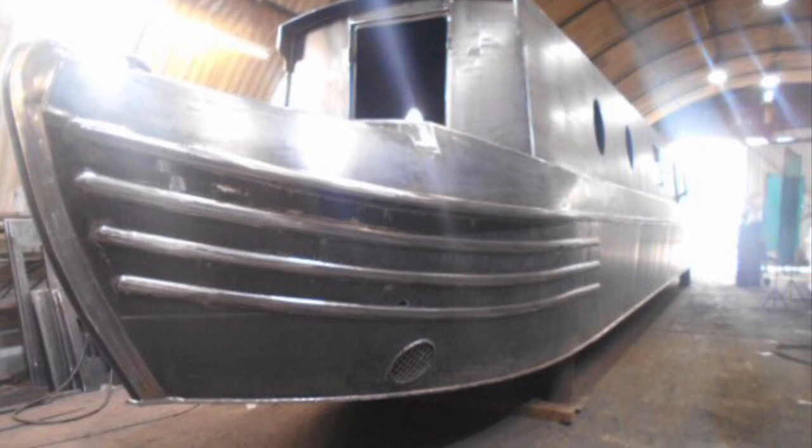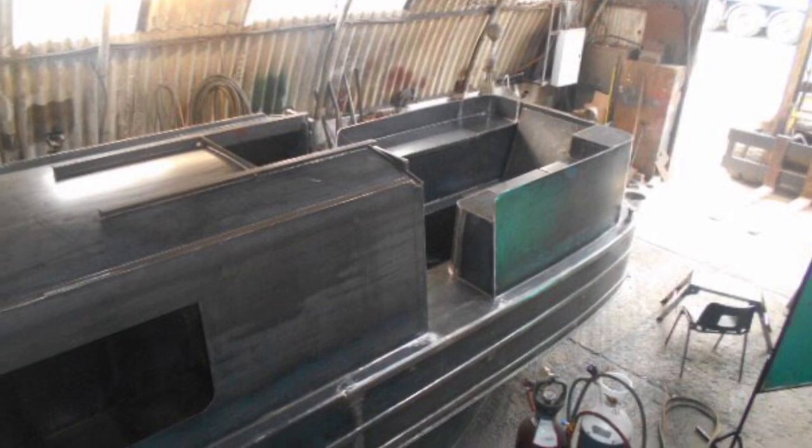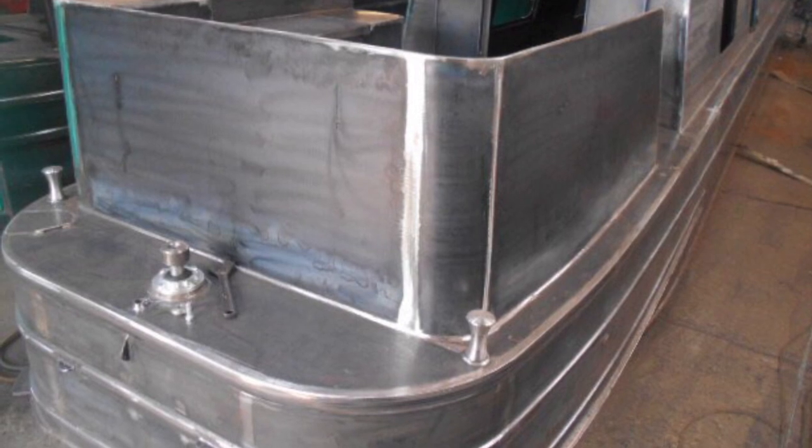We're undercoated and polished it all up so she's nice and shiny and ready to take the blacking at the bottom and the undercoat at the top, and you'll see that in the next few pictures.